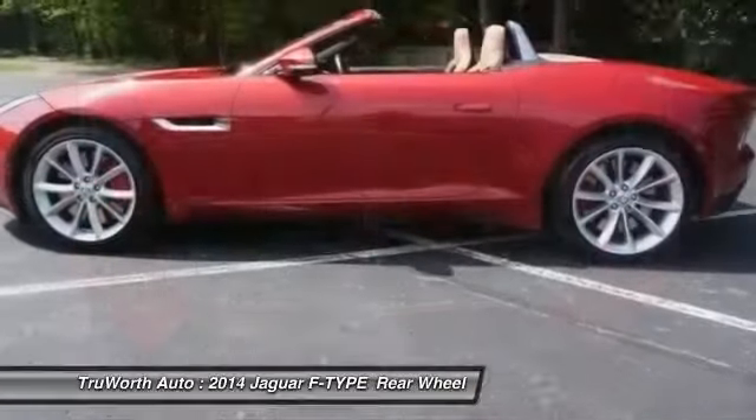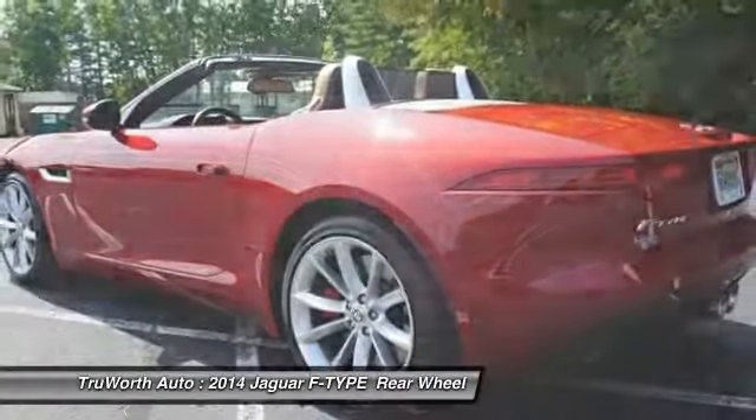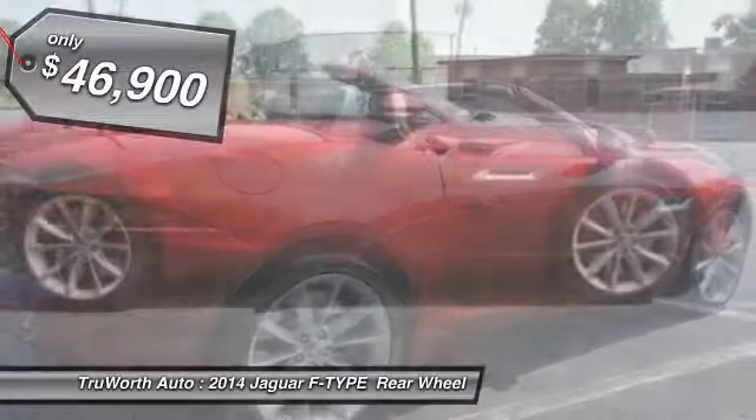High power and low weight means effortless speed. The F-Type screams uniqueness, speed, and power. In the end, nothing else really matters — and it is priced below $50,000.